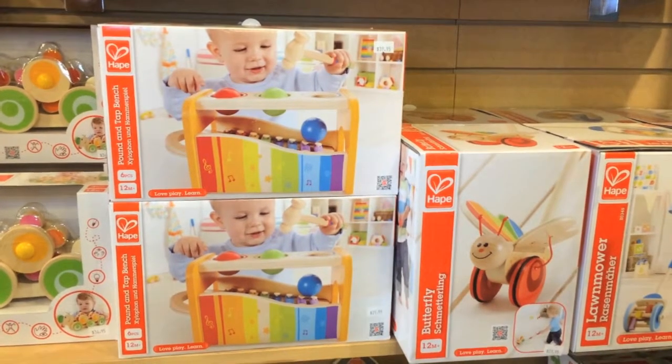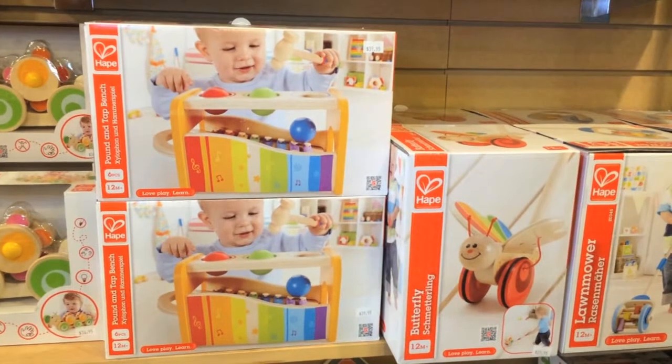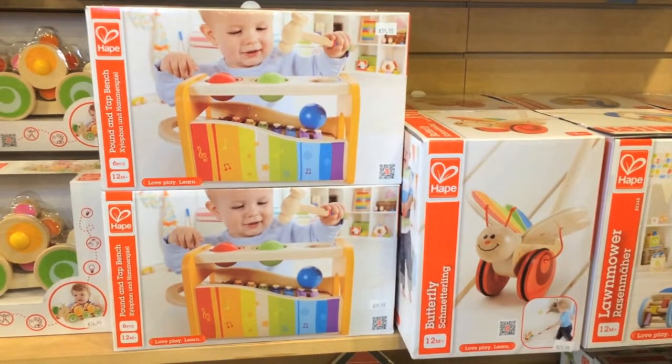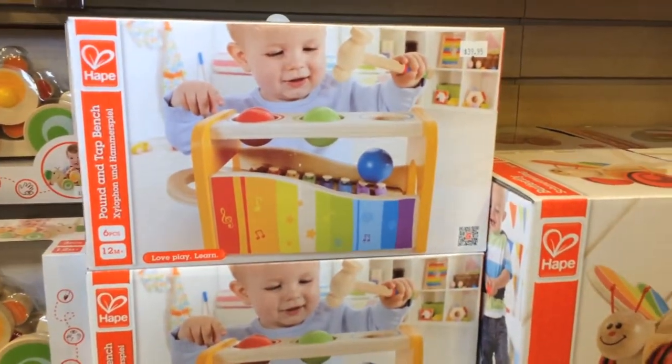It's a hammer and ball set, which all toddlers love — I've never seen a toddler who doesn't love it. When the balls come down it goes plunk, plunk, plunk, plunk, plunk, with a little xylophone inside that you can take out and use as an instrument, or leave it in for the plunk, plunk sound. We sold so many of these last year — they are a real favorite with people.